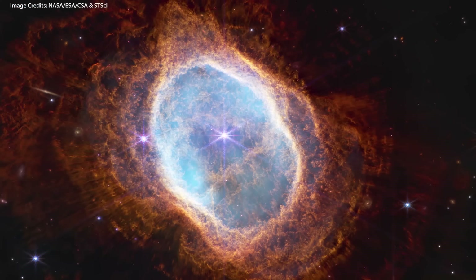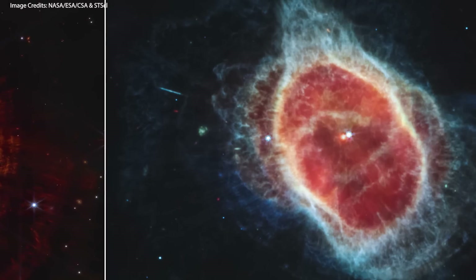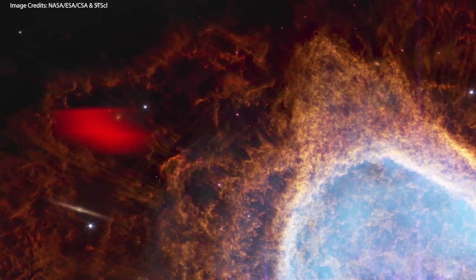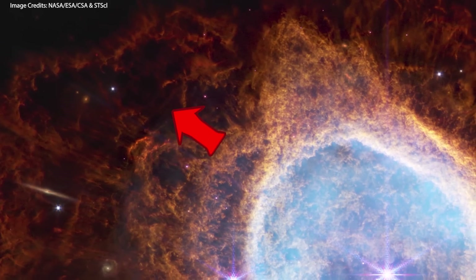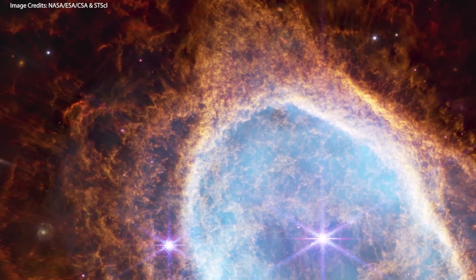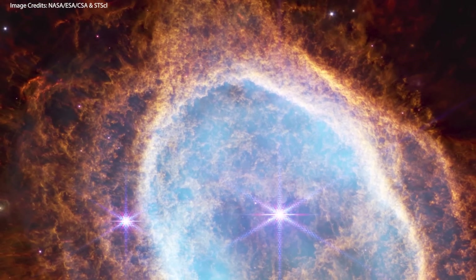There are actually two stars at the center of this picture, taken with Webb's near-infrared camera. It was Webb's mid-infrared camera that allowed scientists to see the second star for the first time ever — the one that is actually dying and expelling all the dust and gas forming the nebula. Each wave represents an episode where the star lost some of its mass; the widest outer shells were ejected earlier, while those closest to the star are the most recent. Both stars are in a tight orbit, but the brighter star visible in the near-infrared image is in an earlier stage of evolution and will probably eject its own planetary nebula in the future.